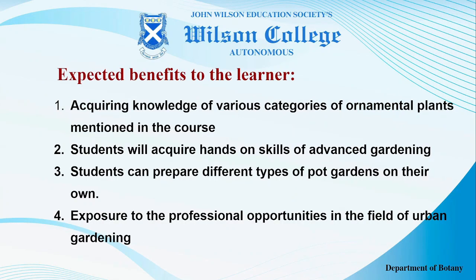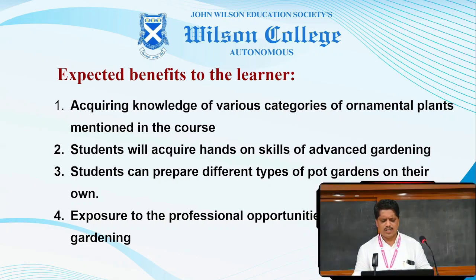From this course, the expected benefits are: students will acquire knowledge about various categories of ornamental plants, and they will be able to deal with these plants effectively in gardening. Students will acquire hands-on skills of advanced gardening, prepare different types of pot gardens on their own, as well as gain exposure to professional opportunities in the field of urban gardening.